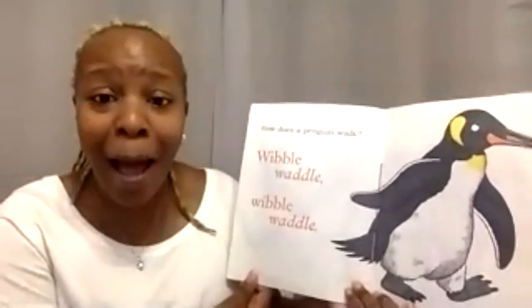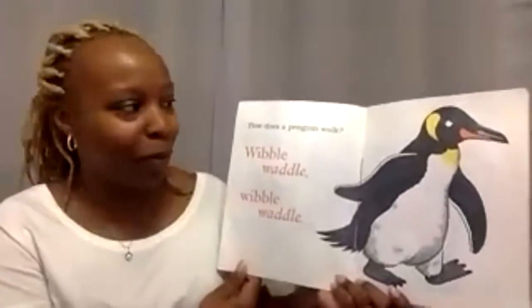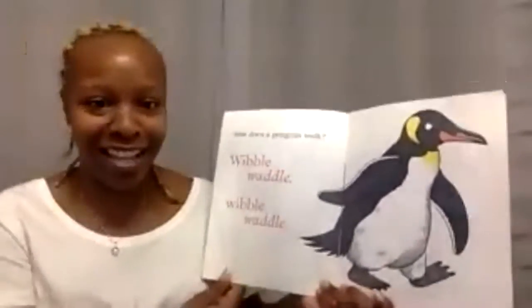How does a penguin walk? Wibble waddle, wibble wobble, wibble waddle. When penguins walk, they go from side to side just like this.